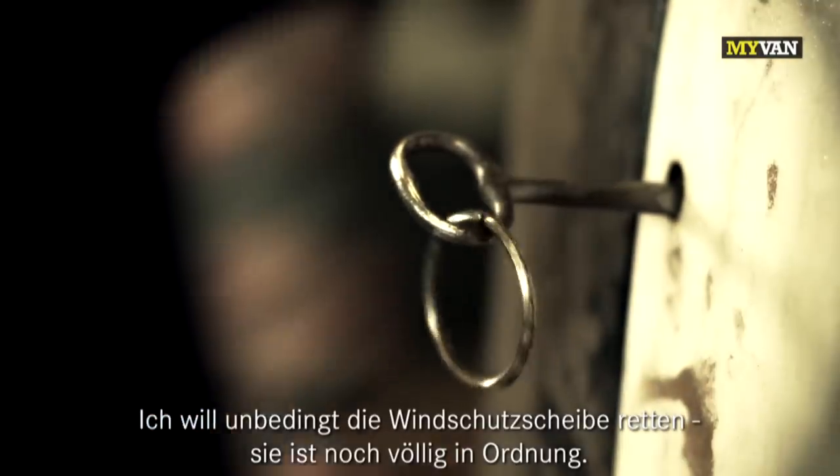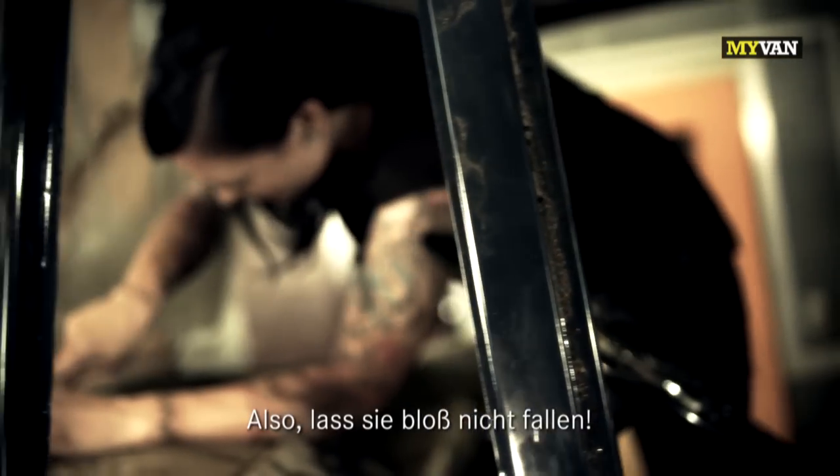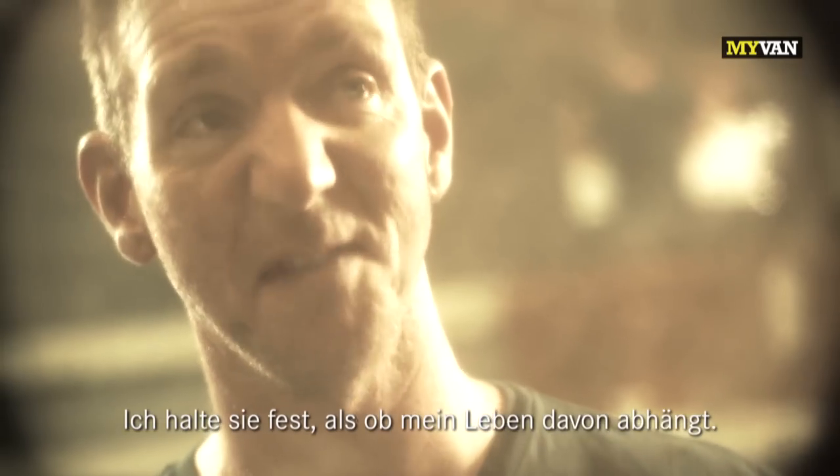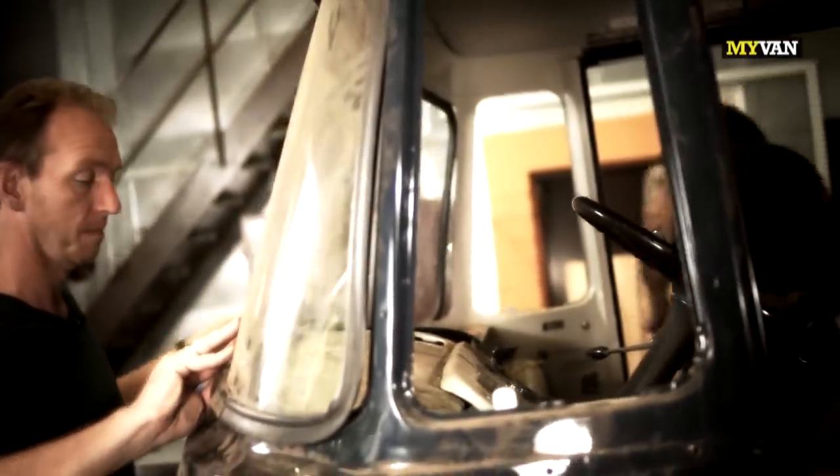I would like to save the windshield. It's not broken at all, so don't drop it. I'm holding on to it as if my life depended on it. There it is. Let's see it. Coming. Hallelujah.